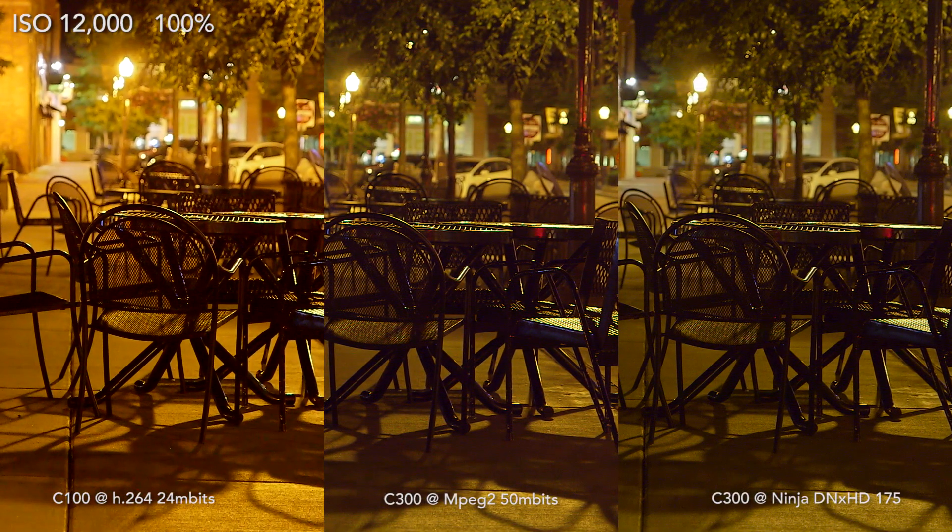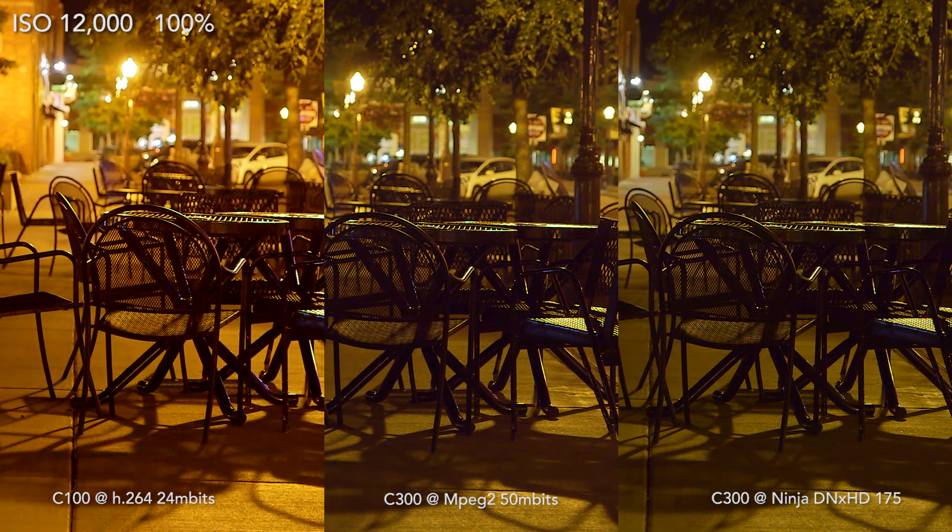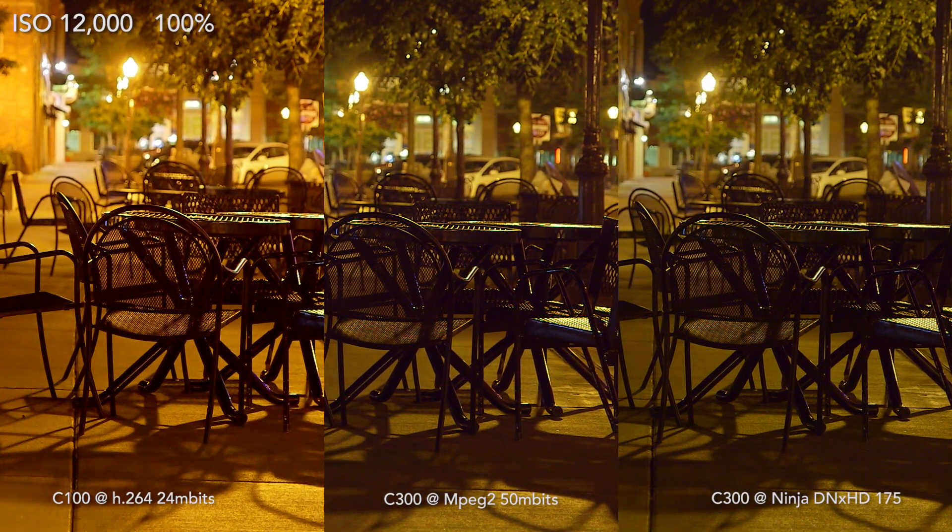So the question is, what makes sense for your shooting situation? Basically, what it comes down to is that the C300's MPEG-2 at 50 megabits is a really very good, respectable codec, and I can't find a lot of fault with it — not compared to H.264 at 24 megabits versus 145 or 175 megabit DNX HD. It fits very comfortably in the middle, close enough to DNX HD that for a lot of work, especially if it's going to the web, you're never going to see the difference. So don't worry about it.